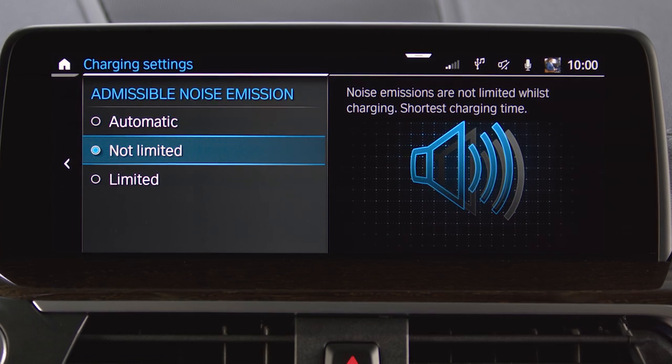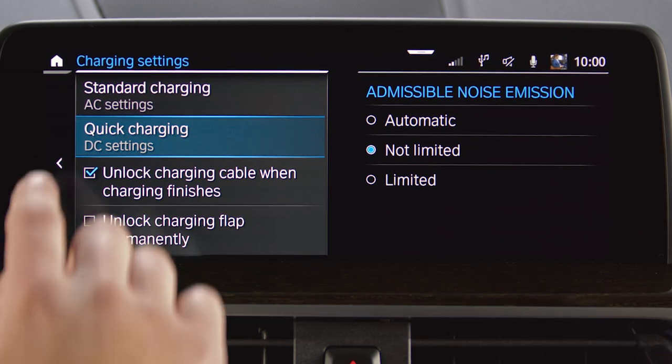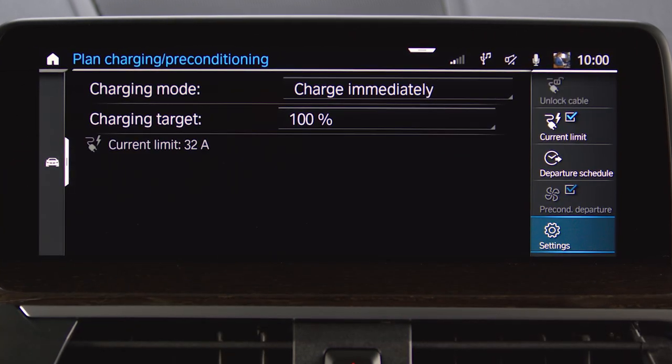Choose automatic or limited to reduce noise emissions while charging. You can also set a target state of charge in the same charge settings menu.